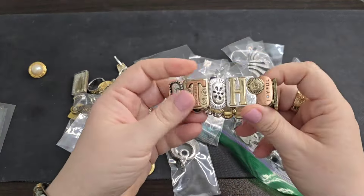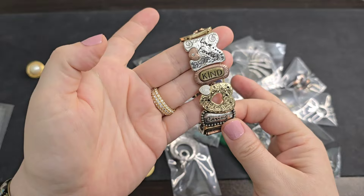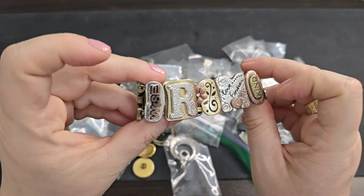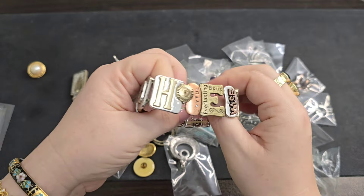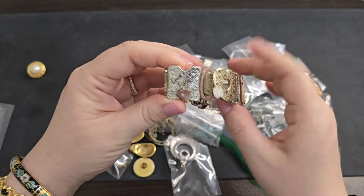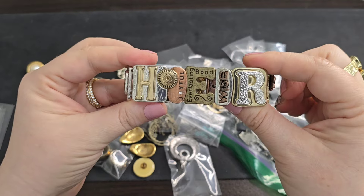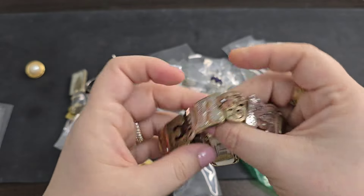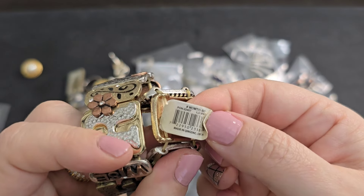We've got a stretch bracelet. This one is like a mixed metal — it says 'thoughtful, caring, kind, love forever.' Does it say Mother? O-T-H-E-R — it's a mother bracelet! The stretch is still pretty good on this one. There's a sticker that says DM Merchandising. If anyone's interested in the mother bracelet, let's just say $3 on that. I get kind of sad when people get rid of their mom or daughter jewelry, but it can go on to a new home.